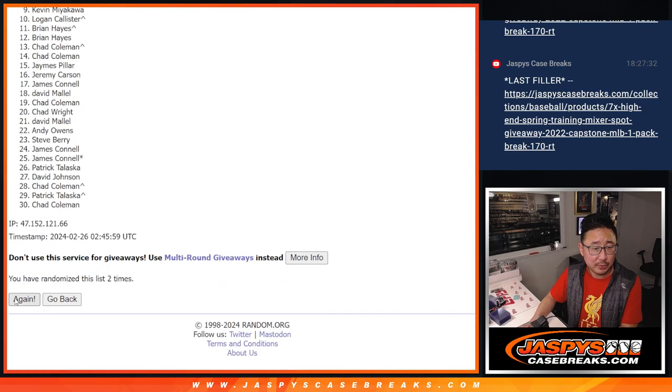Rolling one, two, three, four, five, six, and seven times.